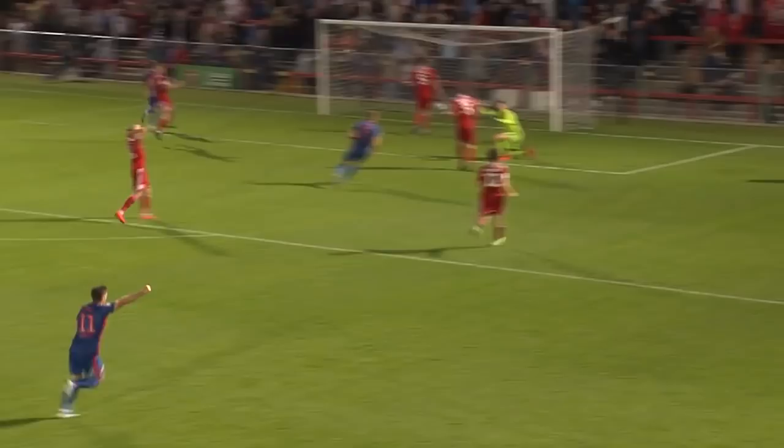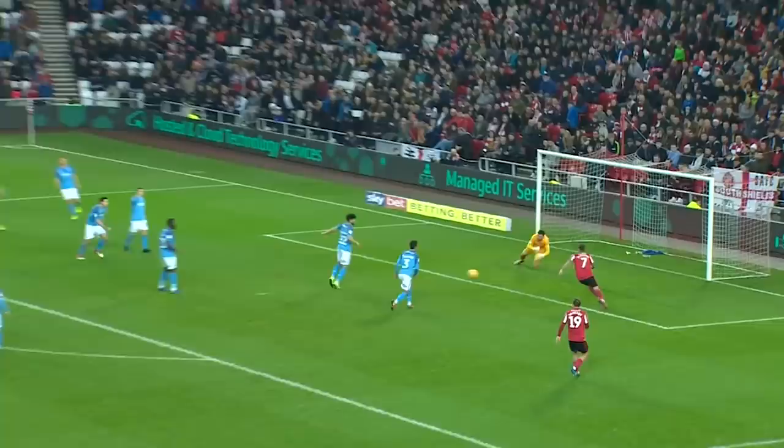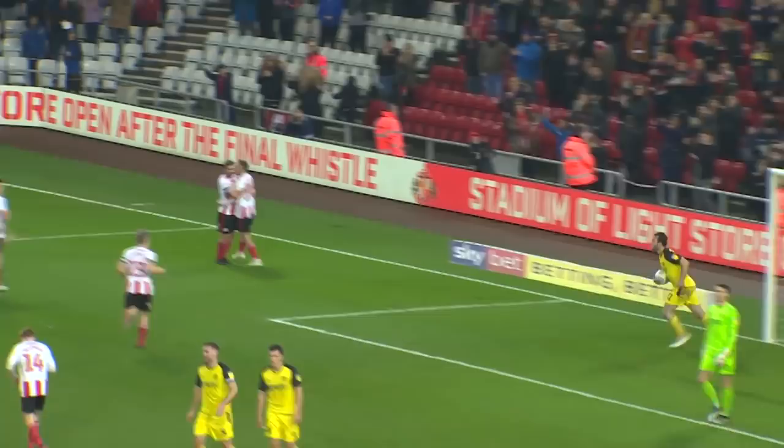Brilliant play from Meghidi — absolutely brilliant and it's a goal! Big ask here for Sunderland to do anything, but Meghidi! Can't deal with it — out it comes, Meghidi! Scored a few from the spot, and it's going to be Meghidi who sends the keeper the wrong way. Sunderland are in front with his sixth goal of the season.